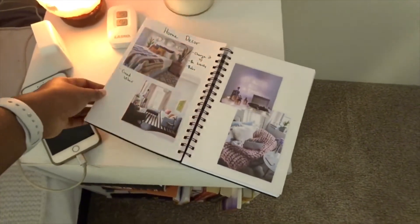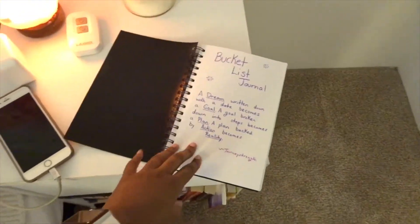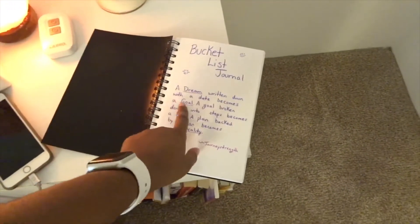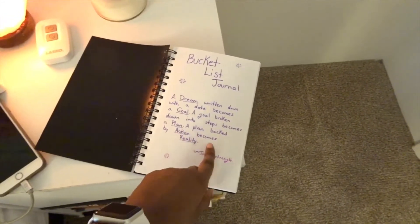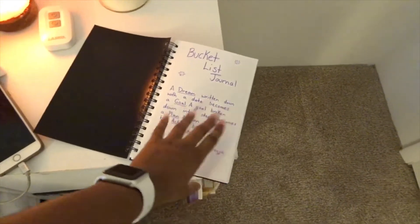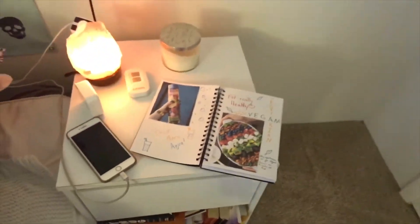Instead, this became my bucket list journal — hair goals, continue to do yoga, just my bucket list journal. It says: 'A dream written down with a date becomes a goal. A goal broken down into steps becomes a plan. A plan backed by action becomes reality.' I got this off Pinterest, it was by Journey Strength. If you guys want to know more about this, let me know in the comment section below and I will talk to you guys about what I do there.